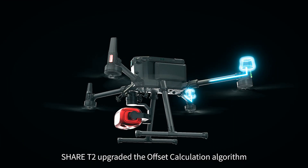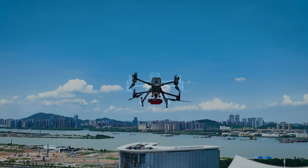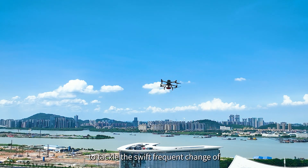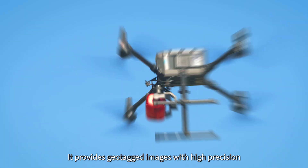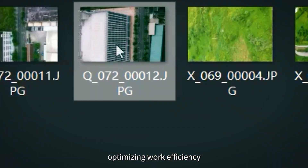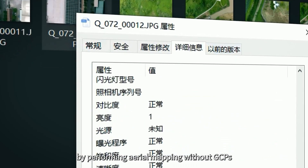Cher T2 upgraded the offset calculation algorithm. To tackle the swift, frequent changes in camera angle and positioning, it provides geotagged images with high precision, optimizing work efficiency by performing aerial mapping without GCPs.